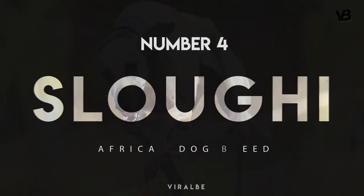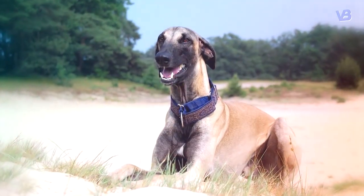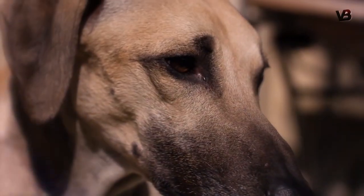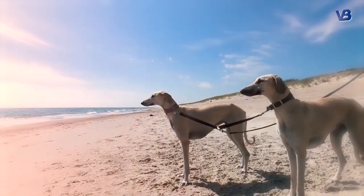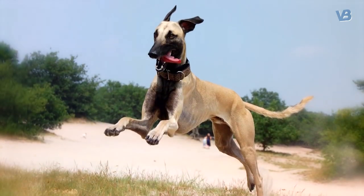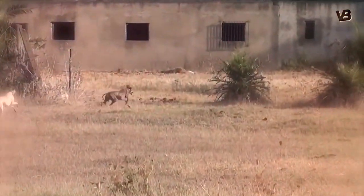Sloughi. Another sighthound from North Africa, the Sloughi is pretty similar to the Greyhound and Azawak. Capable of reaching around 2 feet tall and weighing up to 65 pounds, the Sloughi projects a noble and impressive aura. Blessed with long legs and a lithe build, these dogs were originally bred to run down speedy prey. Sloughis are very loving with their families, but they aren't terribly concerned with making friends during your daily walks, and they also have a very active prey drive.